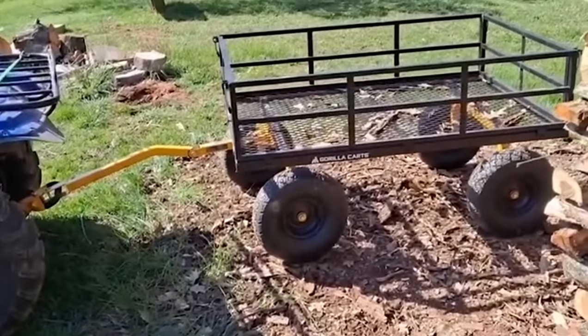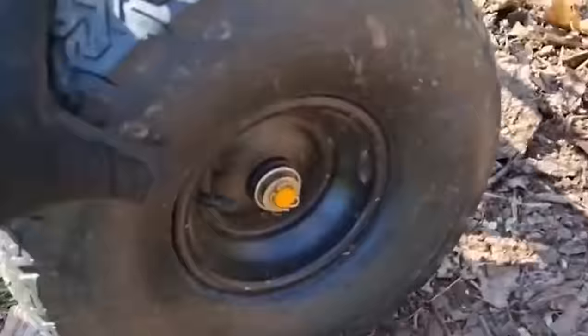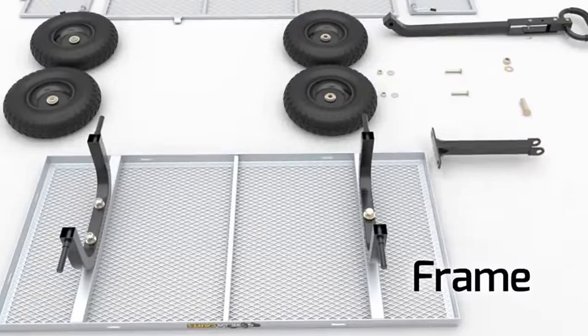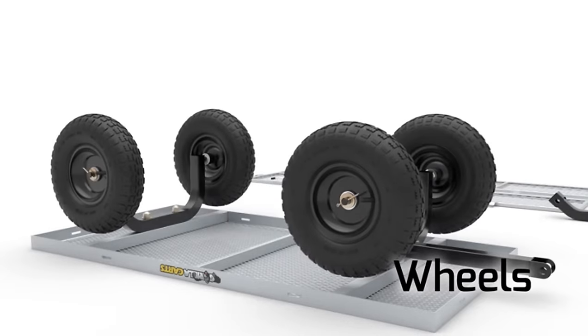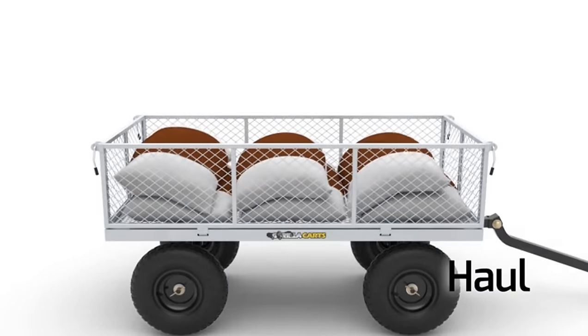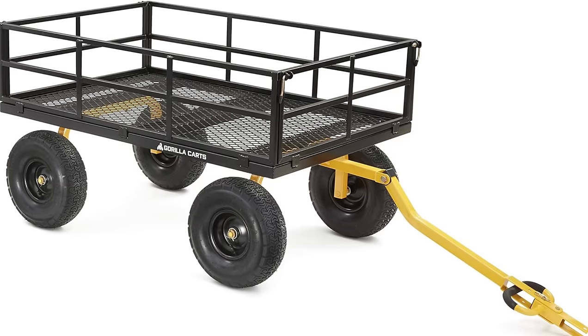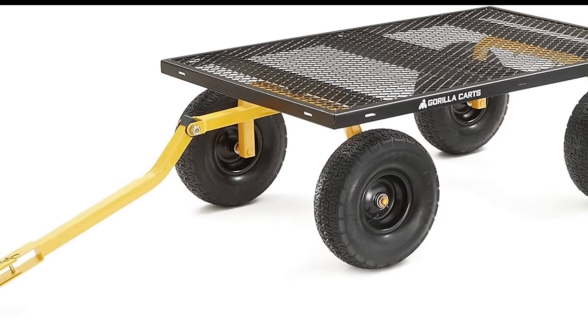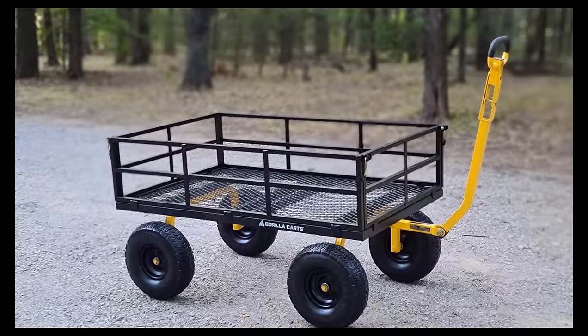This cart has 15-inch pneumatic tires equipped with the kind of turning that would make a sports car jealous. Assembly is faster than making a cup of coffee. The durable steel mesh frame snaps together with ease, and with the removable side panels you can quickly convert this outdoor wagon into a flatbed cart for bigger, bulkier loads — like a transformer for your garden.